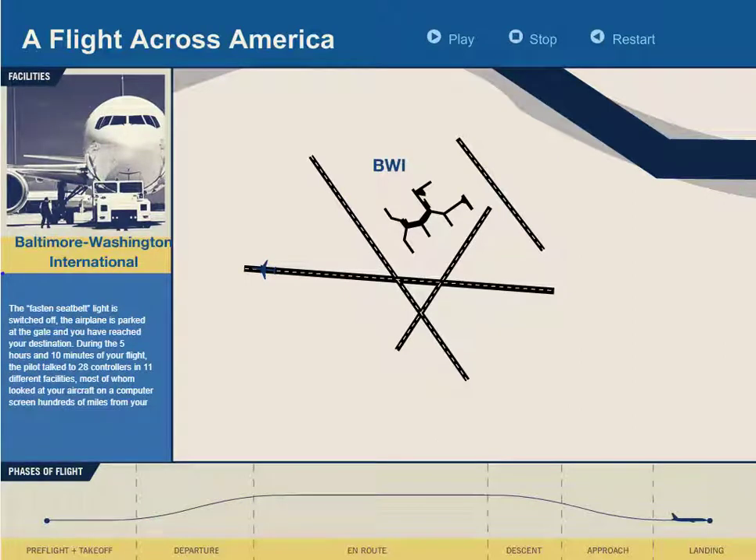During the five hours and ten minutes of the flight, the pilot talked to 28 controllers in 11 different facilities, most of whom were looking at the aircraft on a computer screen hundreds of miles from its current location.